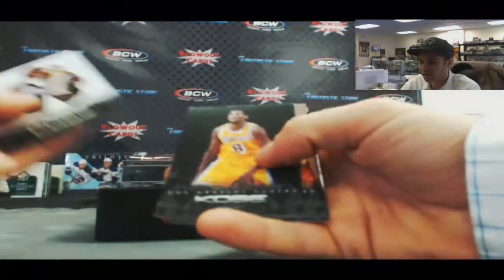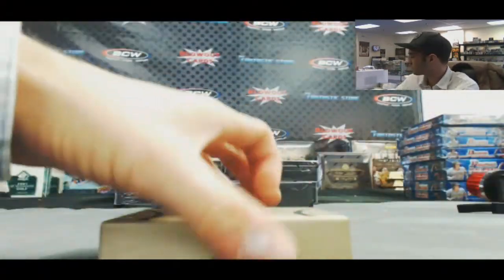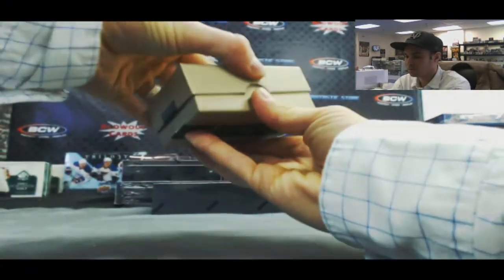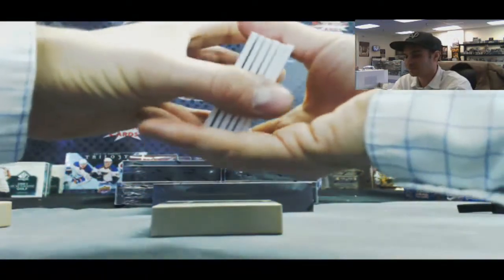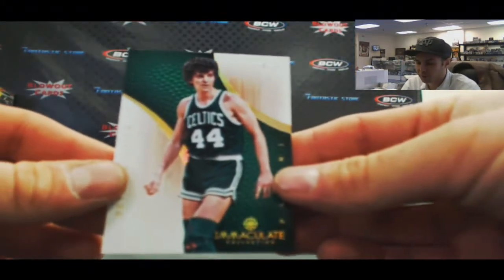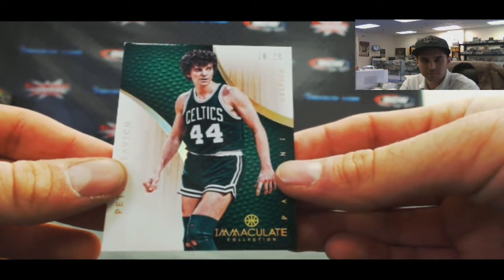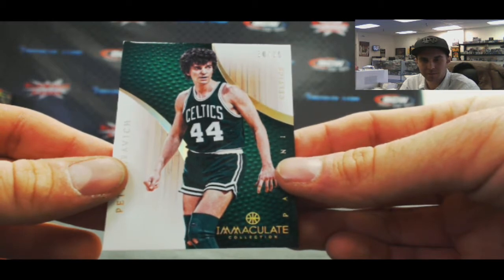Alright, so we do the Kobe pack first, all base. I like the base card on top, it's nice. Number 20 of 25, Pistol Pete Maravich, gold base.